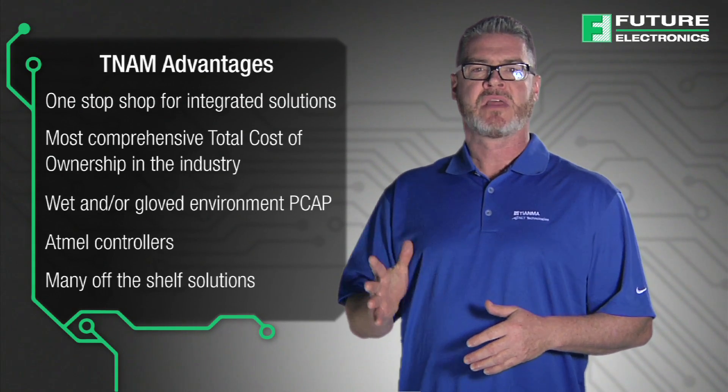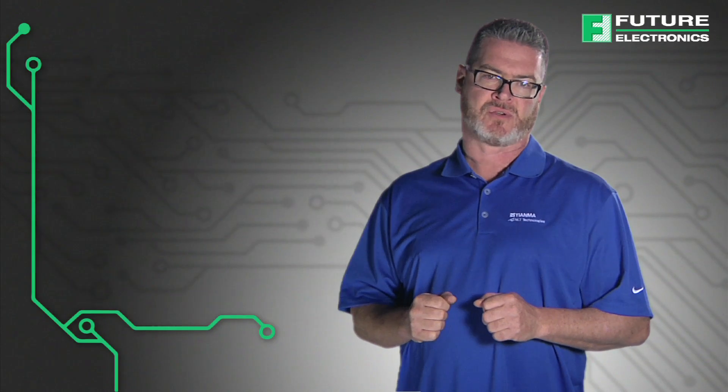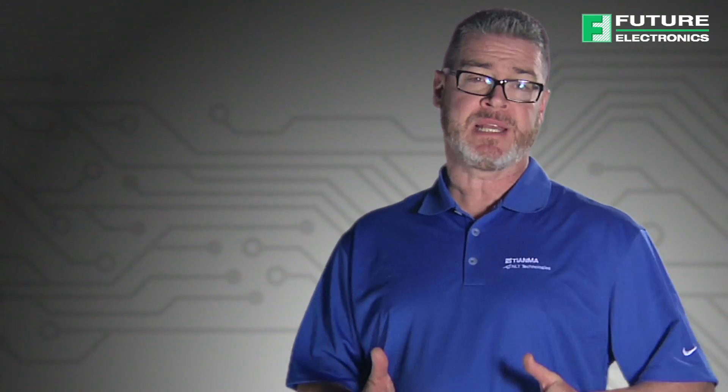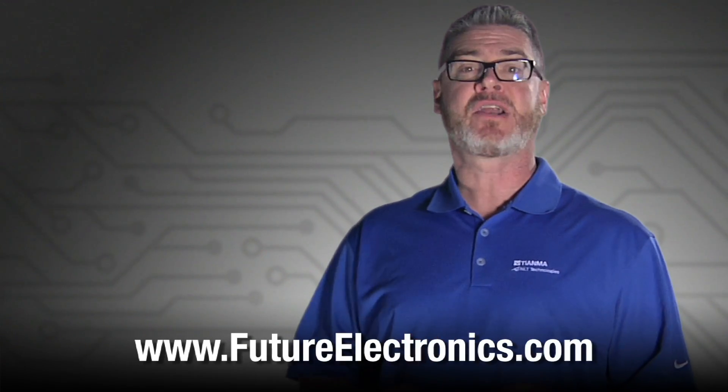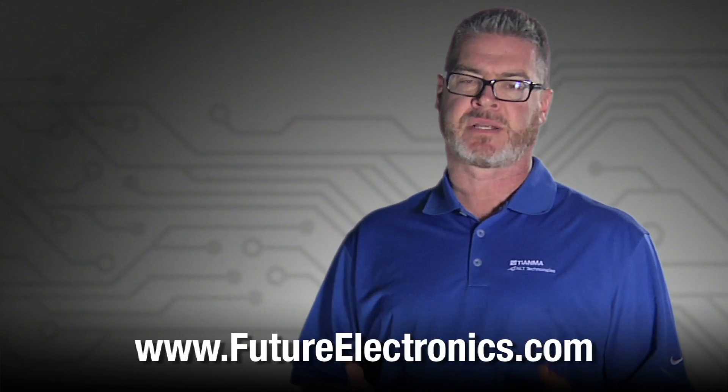And comprehensive solutions that include many off-the-shelf options. To view the complete list of Tianma NLT America products, or to purchase these touch LCD modules for your application, visit our website at futureelectronics.com.